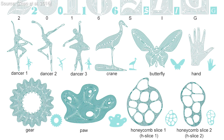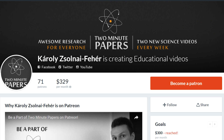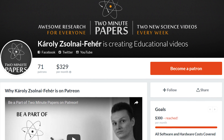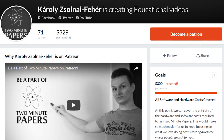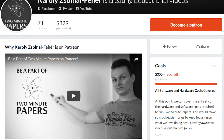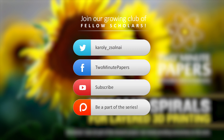In the meantime, we have reached our first milestone on Patreon, and I am really grateful to you fellow scholars who are really passionate about supporting the show. We are growing at an extremely rapid pace, and I am really excited to make even more episodes about these amazing research works. Thanks for watching and for your generous support, and I'll see you next time!